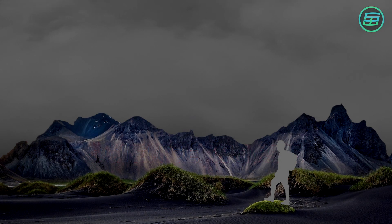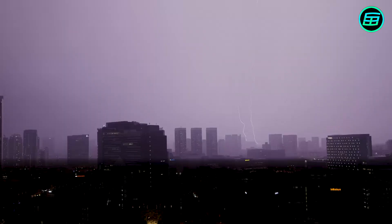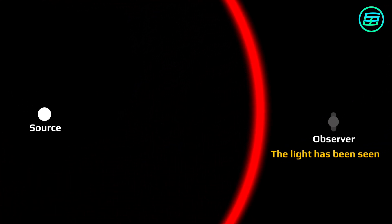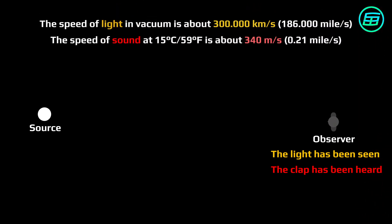How can we calculate the distance from a lightning strike? As you know, when there's a lightning strike, we see the light first, and then we hear the thunderclap. Both sound waves and light start to travel out from the source at the same instant after the lightning strikes. However, light is so much faster than sound.